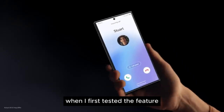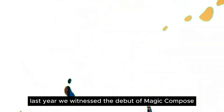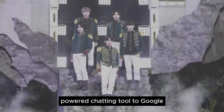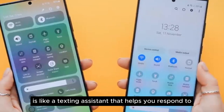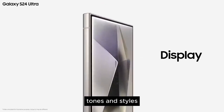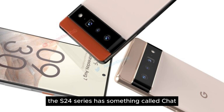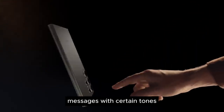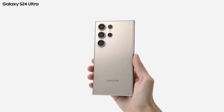I remember being blown away when I first tested the feature. Just like Google, Samsung has now brought smart translations to all three of its S24 flagships natively. Last year, we witnessed the debut of Magic Compose — Google rolled out the AI-powered chatting tool to Google Messages back in May 2023. It's like a texting assistant that helps you respond to messages in your desired mannerisms, tones, and styles. Much like Magic Compose on Pixel phones, the S24 series has something called Chat Assist built-in, where you can translate text and craft messages with certain tones and better grammar. It's hard not to compare Google and Samsung's AI tools.